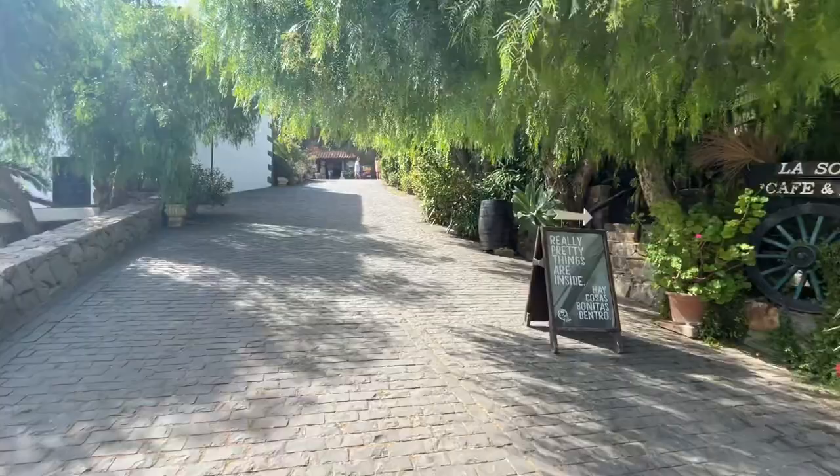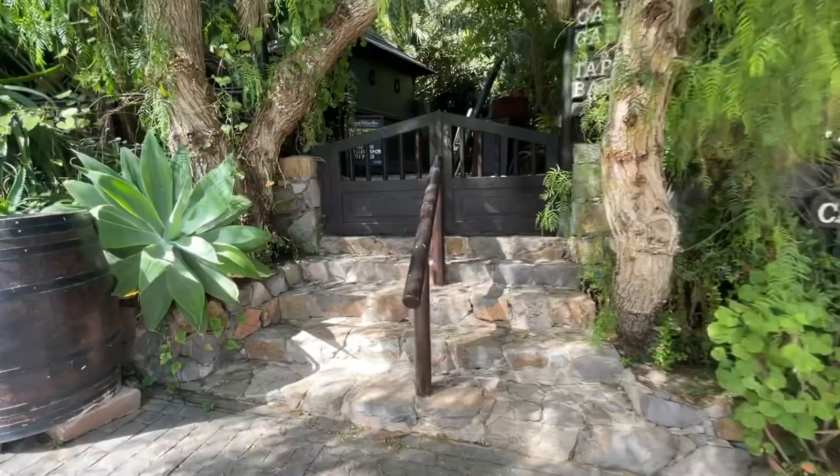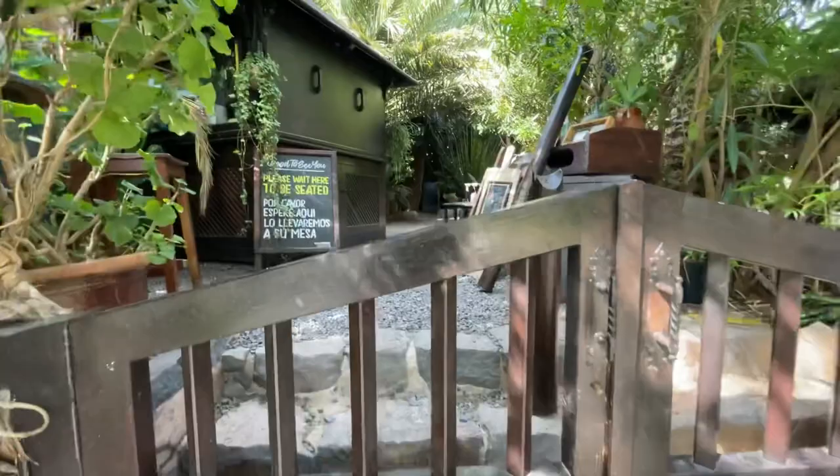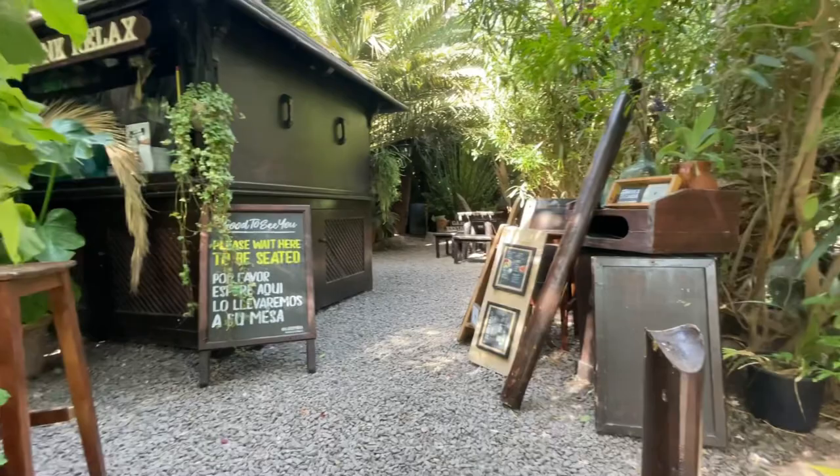I am currently walking toward the main square where we can find the church, but I wanted to show you this place. It's closed on Monday but it's a nice place to have a drink or eat something, a snack. The name is La Sombra and it means the shade.